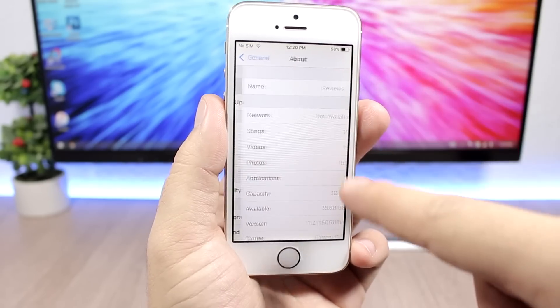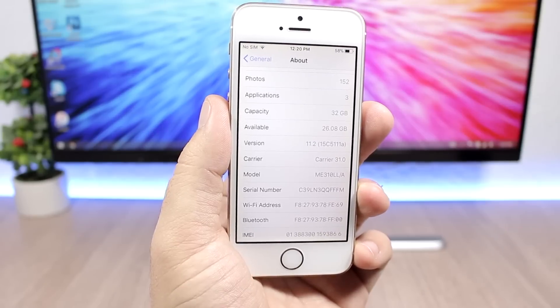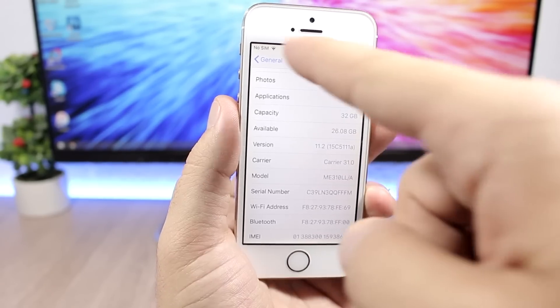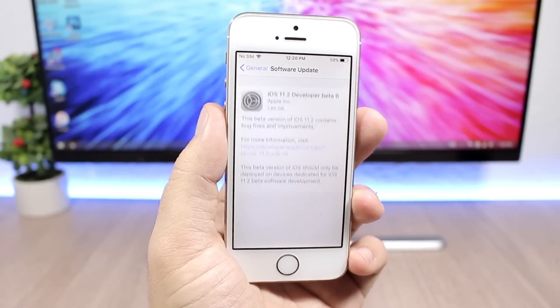The previous build number was — you can see it right here — 15C5111A. The new one doesn't have the letter at the end, which tells us that this is the GM of iOS 11.2.